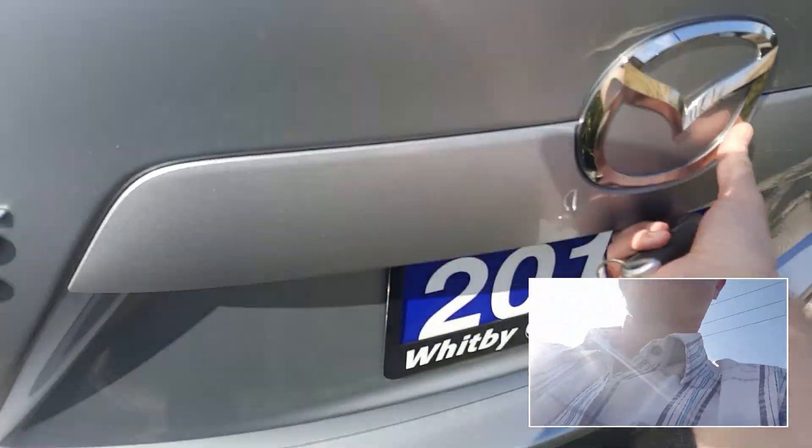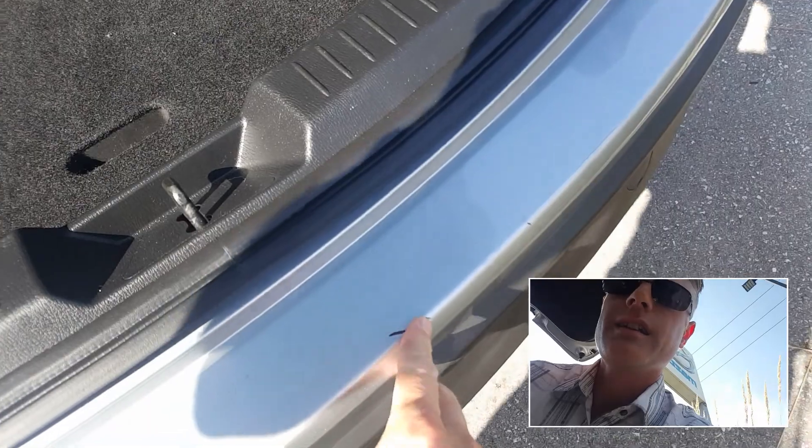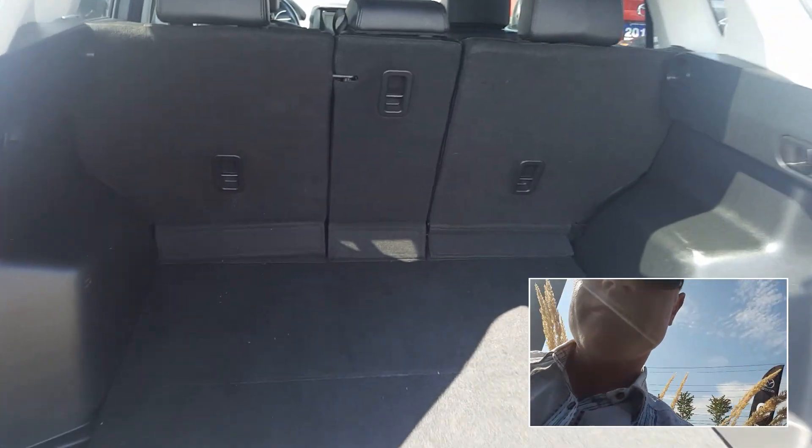So if I open this up here, it's got a little scratch right there, but the interior is really clean — looks like it's never been used.